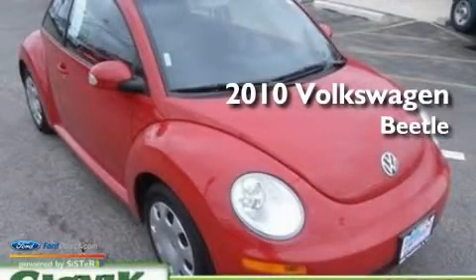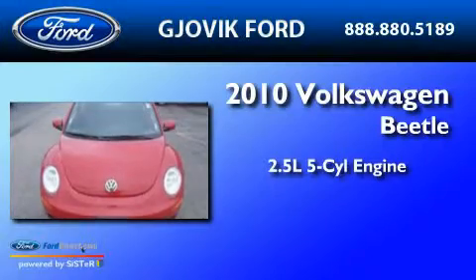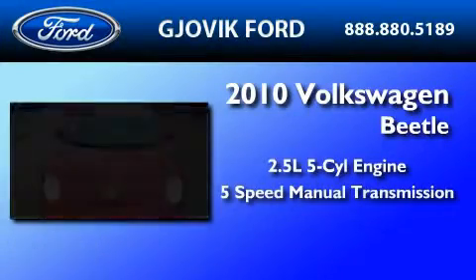This is a 2010 Volkswagen Beetle. It has a 2.5 liter, 5-cylinder engine, and a 5-speed manual transmission.